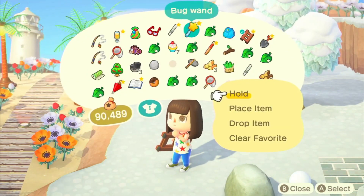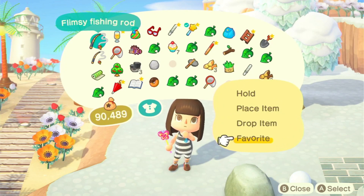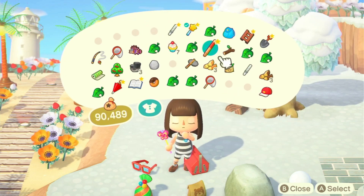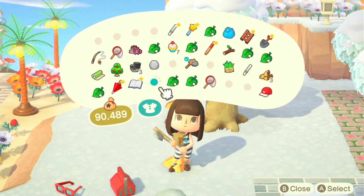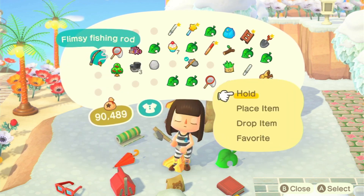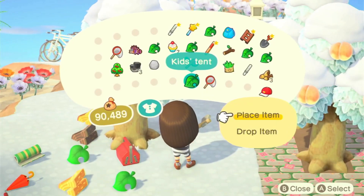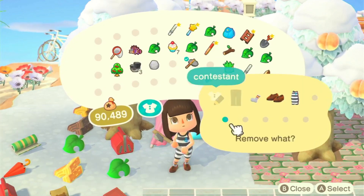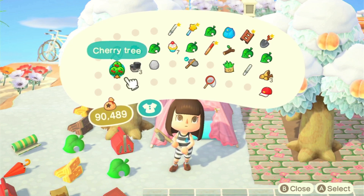For our fourth and final tip, we're going to show you how to get a lot of bells without using any cheats — no time traveling or glitches. All you need is a wetsuit, and you also need to have your pockets cleared out. You want your pockets cleared so you can collect more sea creatures as you go. If you have full pockets it might take a while unless you have other storage in your house.